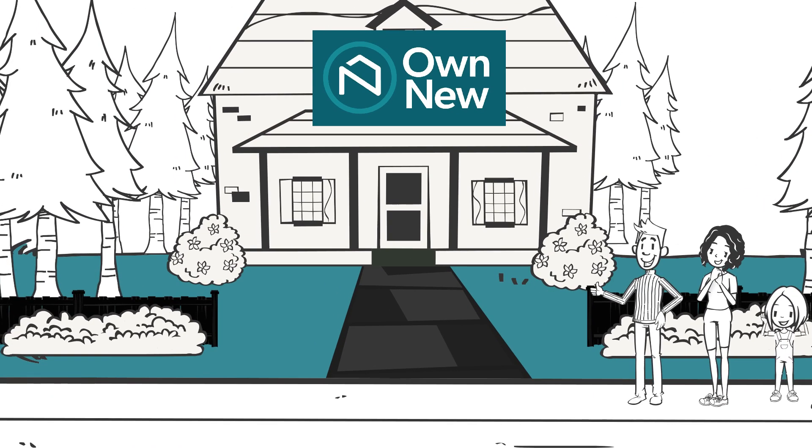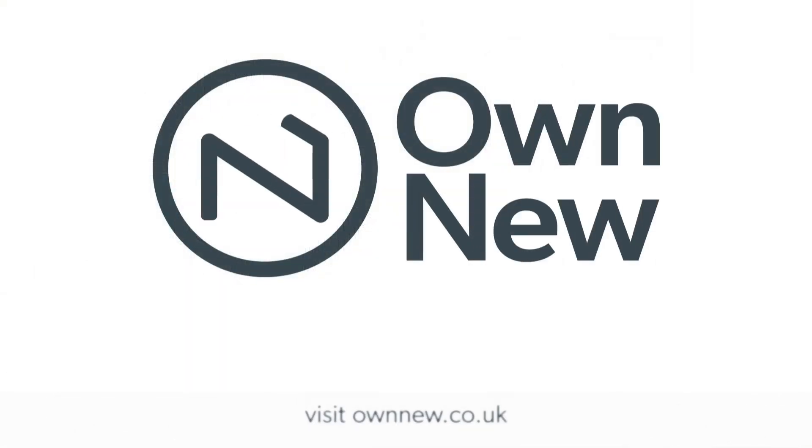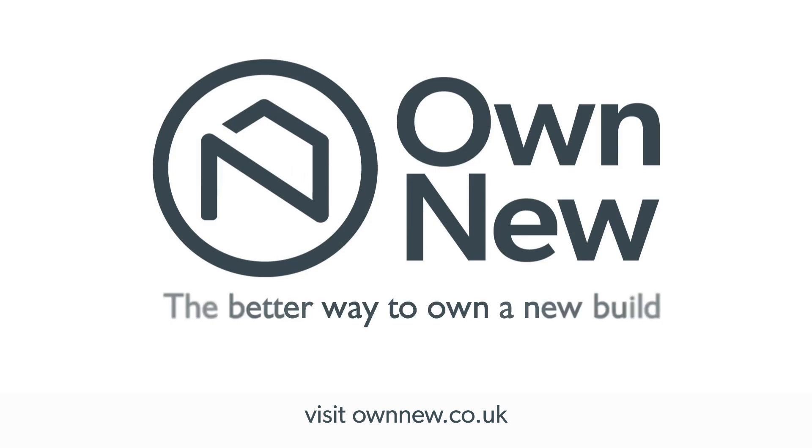With Own New, it really is that easy. To find out more, visit ownnew.co.uk. Own New — the better way to own a new-build.